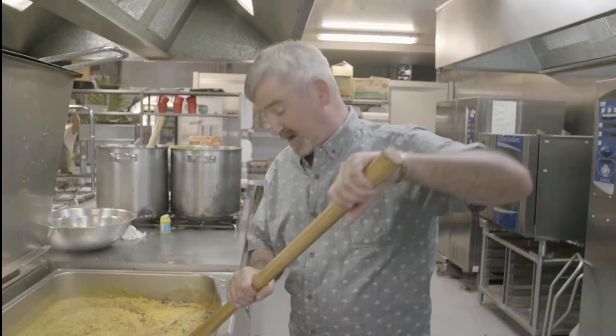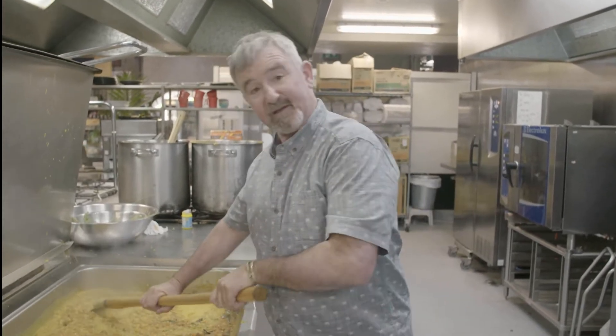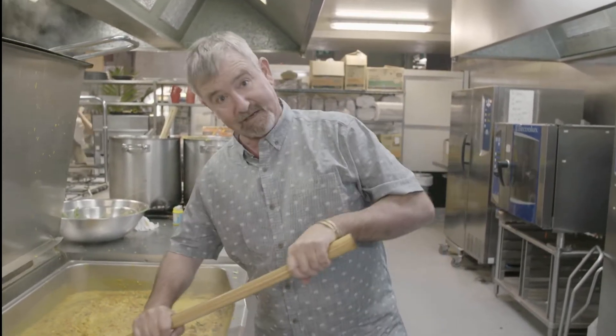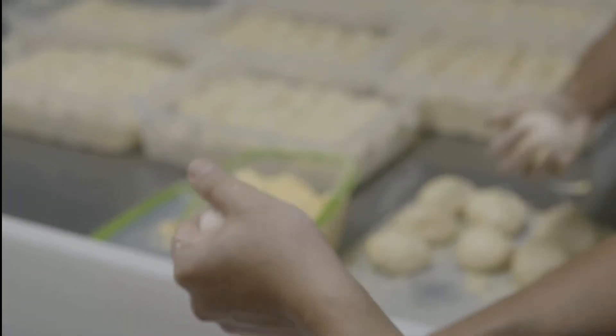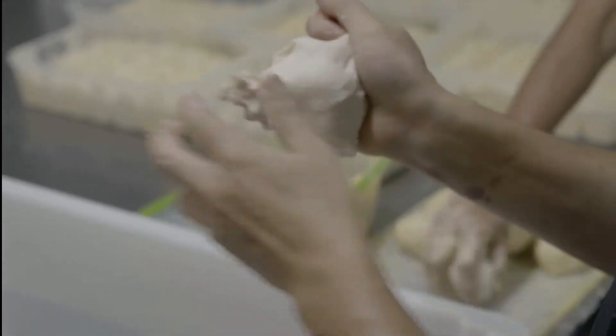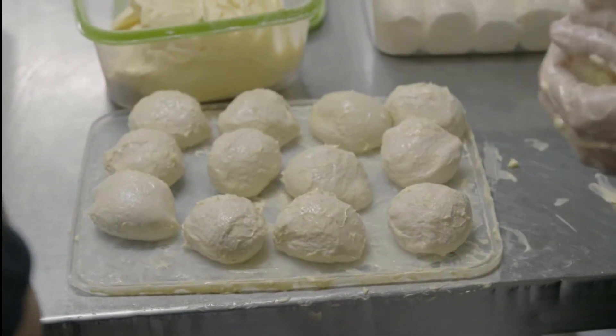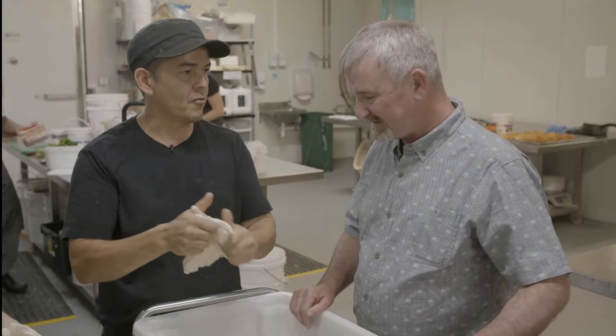Tell you what, I reckon every house should have one of these — then you could have all of your family over, their family, their family's family and their family's family's family. Now it's over to the roti station. To make roti, first you need to divide the dough into very precise segments, cover them in butter and let them sit for a few hours or overnight.